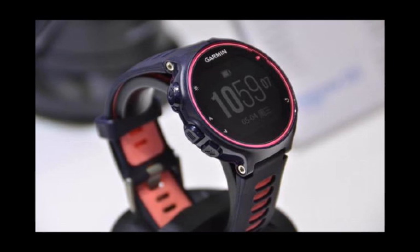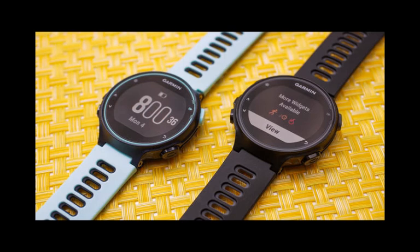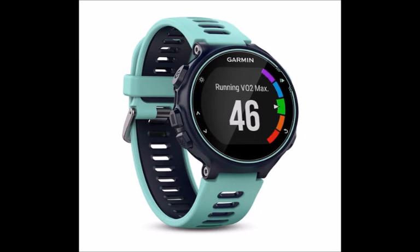As with all of Garmin's watches, the 735 XT can be worn both in the shower and while swimming, thanks to the 5 ATM water-resistant rating. In the water, the watch can measure distance, pace, stroke count, stroke rate, and more.